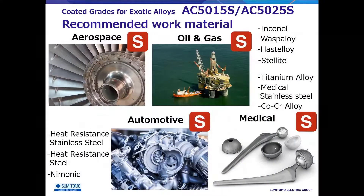Finally, specific components and workpieces recommended for AC5000S are shown. In the field of aerospace, oil and gas, these include Inconel, Waspaloy, Hastelloy, and Stellite for engine and valve parts.